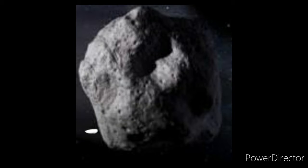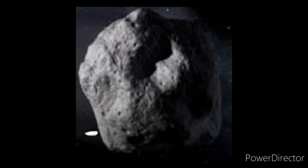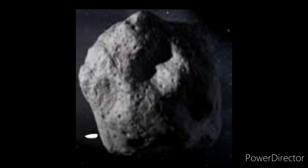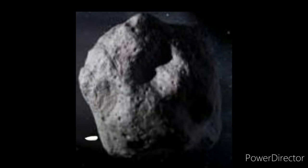Some of the smaller meteorites may have come from the Moon or Mars. The large meteorites which are falling to Earth every year are coming from the asteroid belt, while the smallest meteorites may have come from the Moon and Mars.